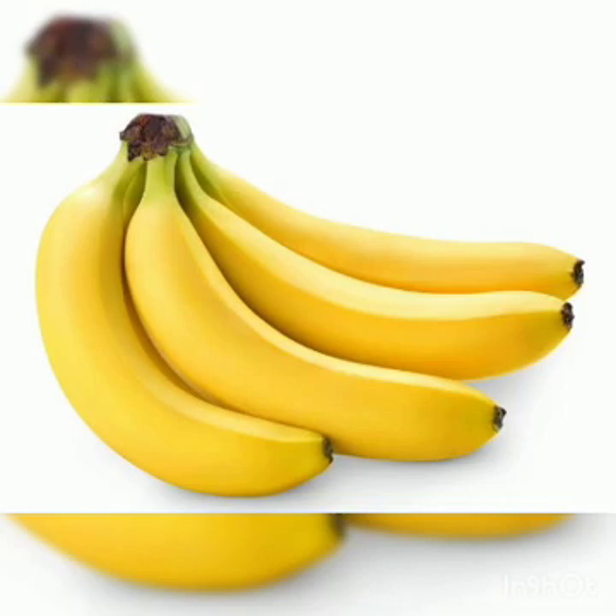These are bananas. Banana is usually yellow or green in color. It is eaten after peeling its skin and does not contain seeds. Bananas are rich in fiber and antioxidants.